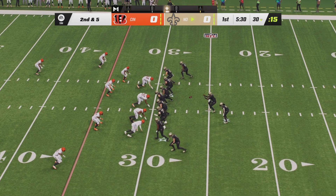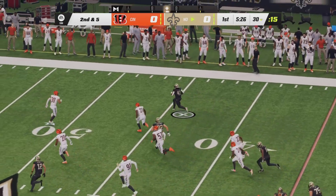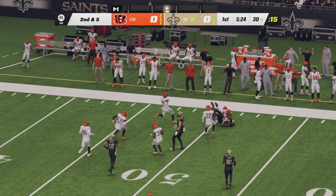Second down and five now for the Saints from the 30-yard line as Alvin Kamara will get his first carry, going to the right side. He's going to try to take the edge. Look at the burst of speed from Kamara into Bengal territory.